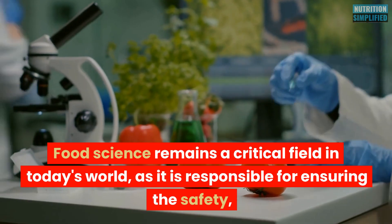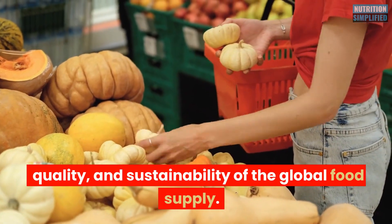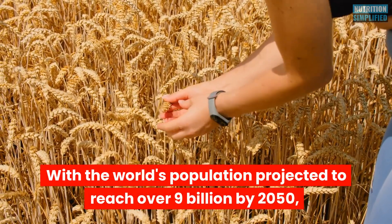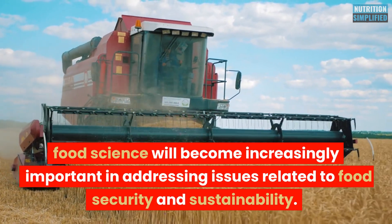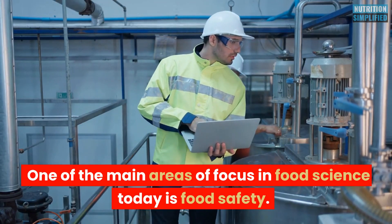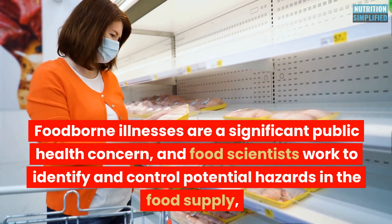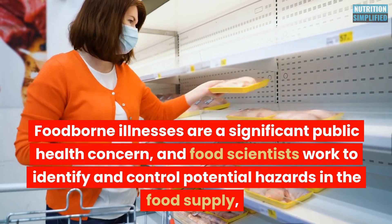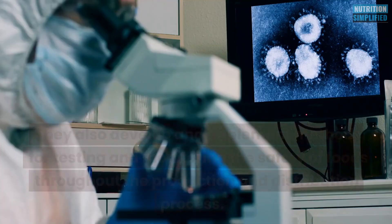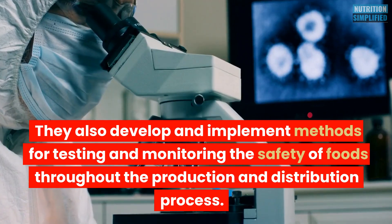Food science remains a critical field in today's world, as it is responsible for ensuring the safety, quality, and sustainability of the global food supply. With the world's population projected to reach over 9 billion by 2050, food science will become increasingly important in addressing issues related to food security and sustainability. One of the main areas of focus is food safety — foodborne illnesses are a significant public health concern, and food scientists work to identify and control potential hazards such as pathogens, toxins, and allergens, and develop methods for testing and monitoring food safety throughout production and distribution.